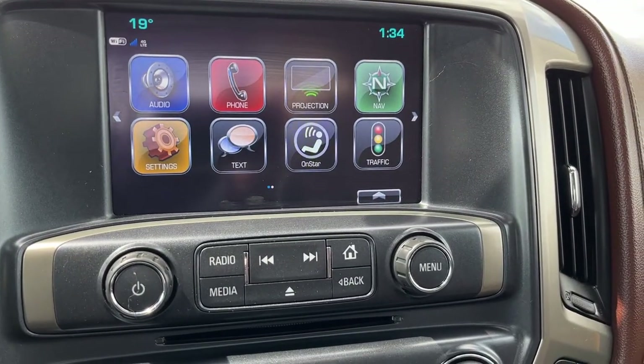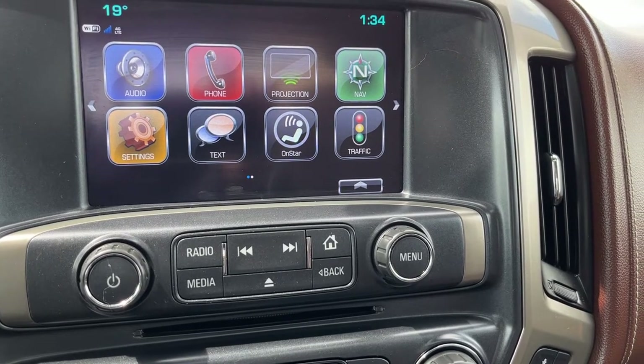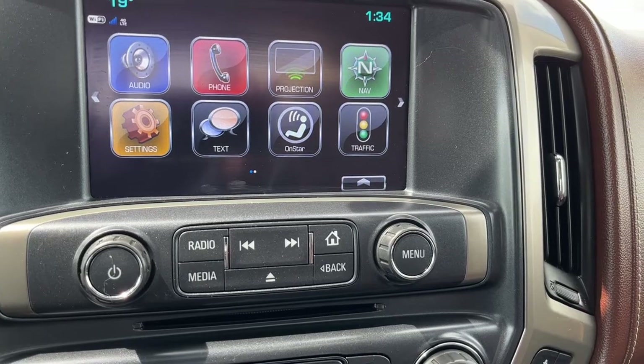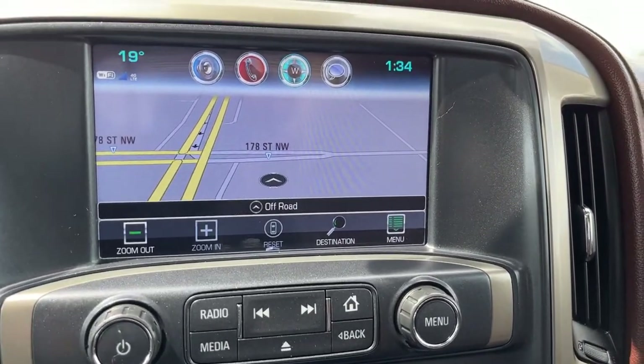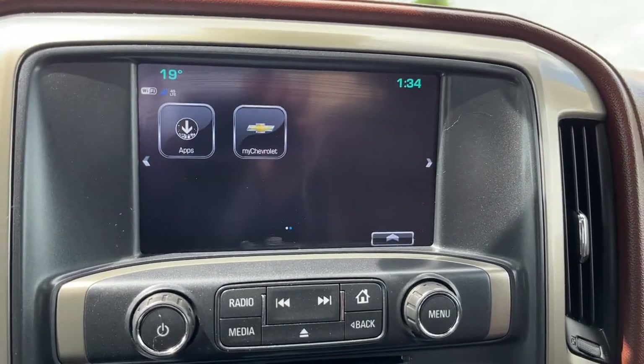Moving to the middle we can see our infotainment system — AM, FM, Sirius XM, Bluetooth audio — we also have our phone connection, phone projection, and a CD/MP3 player in the bottom. GPS navigation is available, and swiping to the right we can also see apps as well as MyChevrolet.